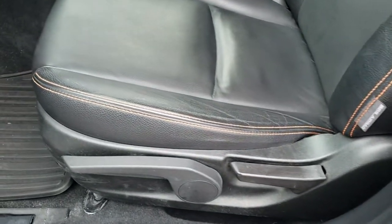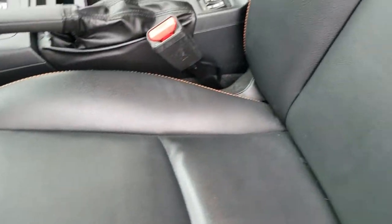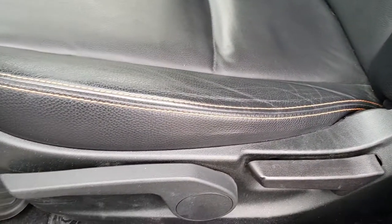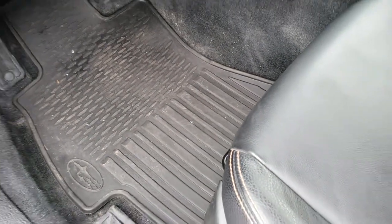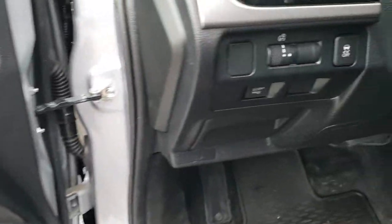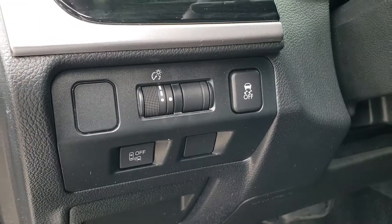Inside, the Limited package gives you the black leather interior with orange stitching. No rips or tears on these seats. Both of these seats are heated. You do get a driver's seat height adjuster. Factory all-weather floor mats throughout. Power windows, power locks, and power mirrors. It does have stability control and blind spot monitoring.